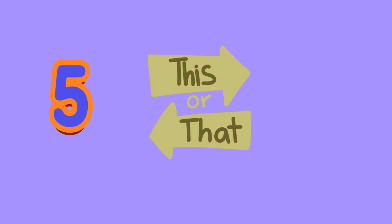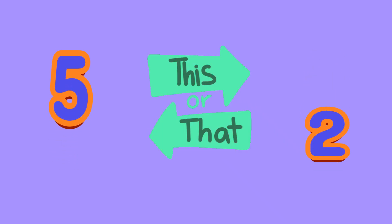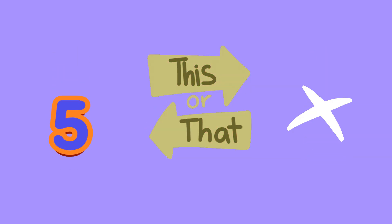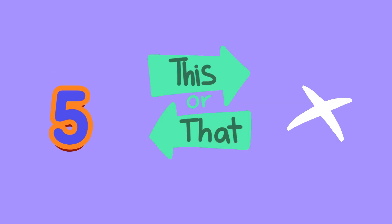Which number is bigger, 2 or 5? 5! It's bigger. 5 cookies for you.